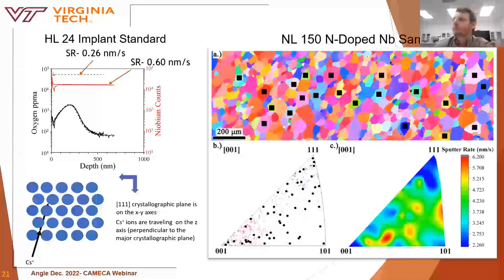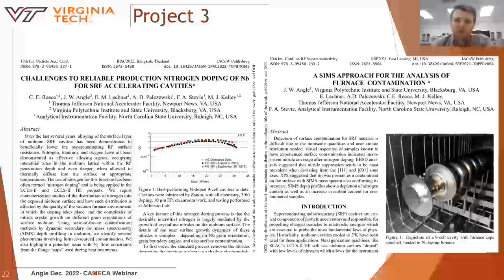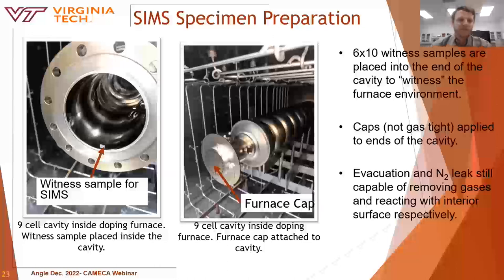With improved RSF determination, we wanted to investigate real-world challenges associated with producing SRF cavities, specifically contamination issues regarding the preparation and heat treatments of SRF cavities. Niobium SRF cavities are created through a number of steps. Once formed and annealed, they undergo a heat treatment process in which interstitial alloying can occur. Currently, nitrogen doping is the most widely accepted method for interstitial alloying. However, as of 2021, oxygen alloying has emerged as a promising technique to replace nitrogen doping.